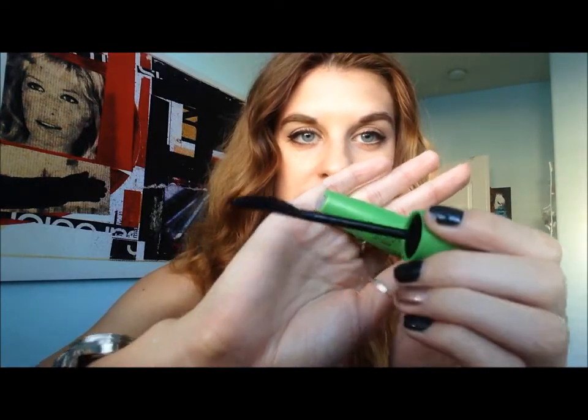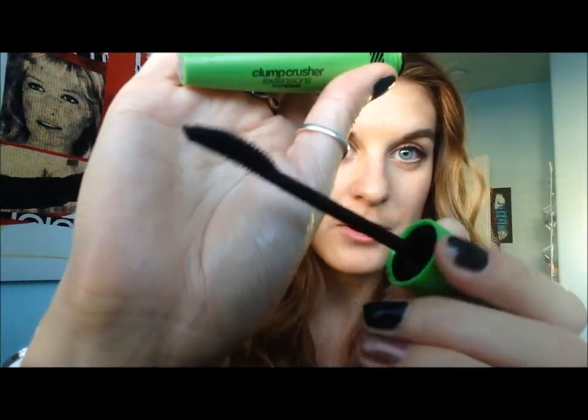The last thing as far as makeup goes is this — I hadn't actually seen this before I picked it up at Target, but this is the Maybelline Clump Crusher Extensions mascara. It's the Clump Crusher line but part of their Extensions line, so it's supposed to be more lengthening and volumizing. It has this spidery silicone brush that's kind of curved and I really like it — it doesn't clump my lashes, it keeps them long and full. It's not over-the-top amazing, but for a drugstore mascara it works pretty well.